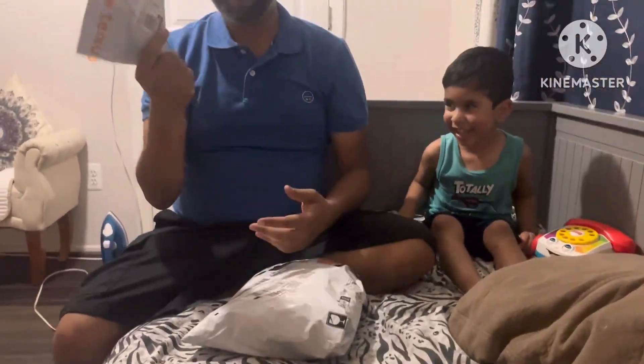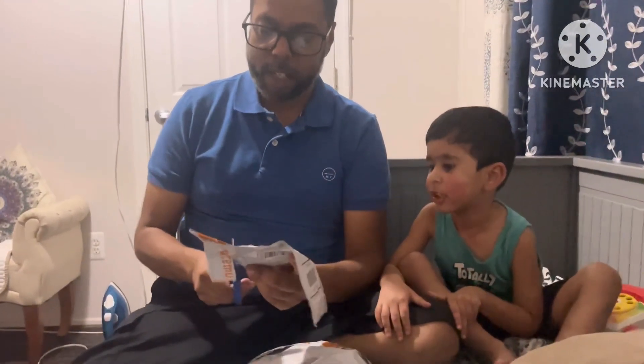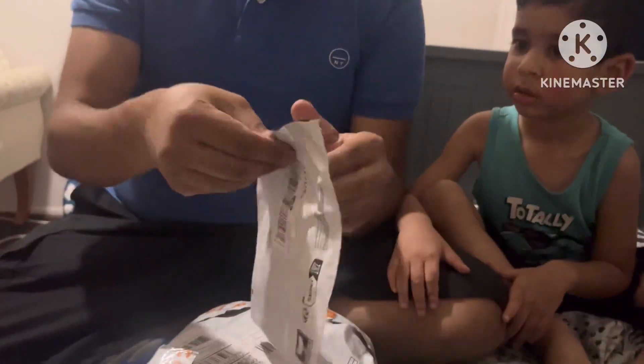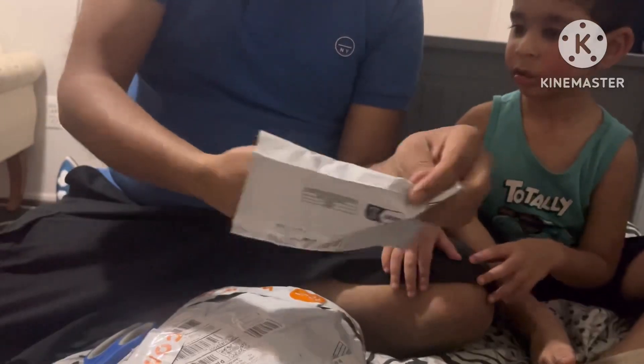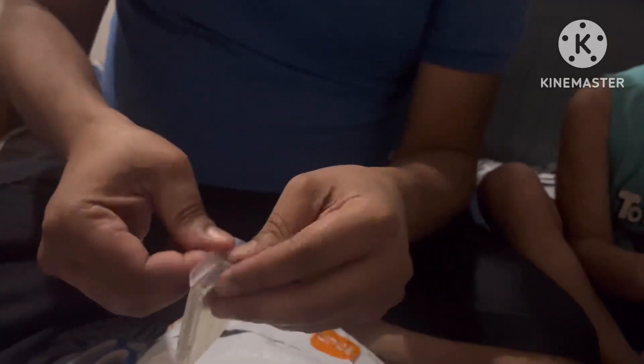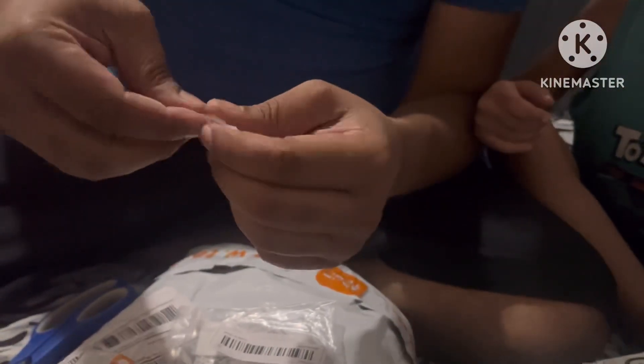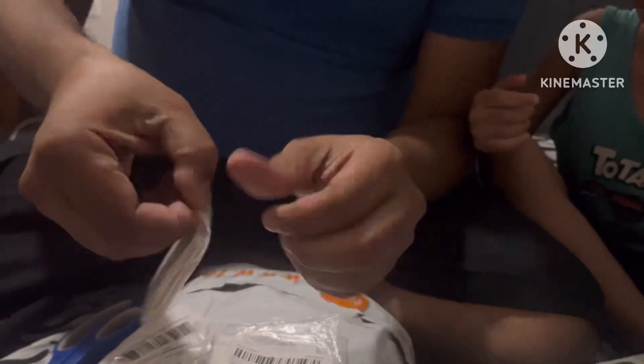Here we go, guys! I'm gonna open up with something I bought for my dad, so we're opening it together. Let's see what we got — it's in a black bag. I ended up getting a decorative coin for my dad. Let's take it out: bag, and a bag, and then another bag. Okay, there we go, we got it.